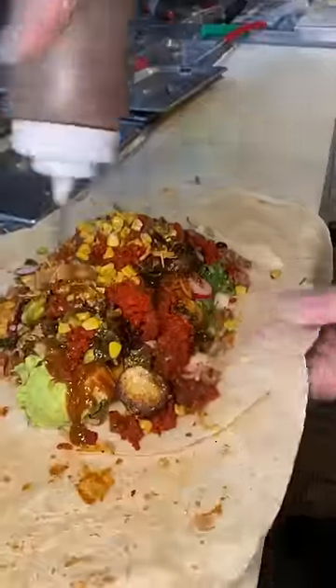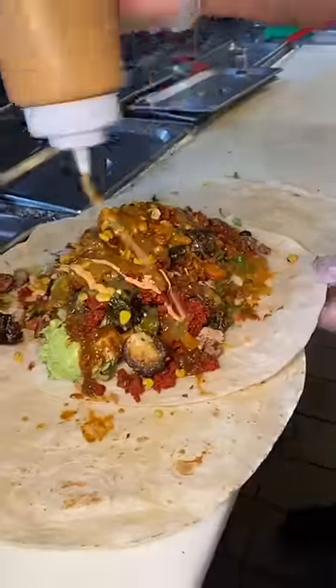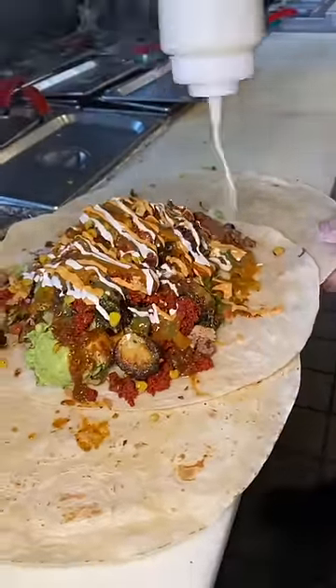corn, smoky sauce, habanero sauce, verde sauce, chipotle oli, and of course some sour cream.